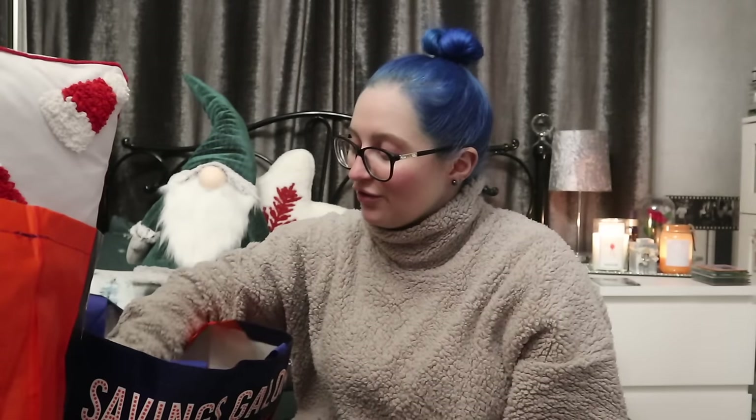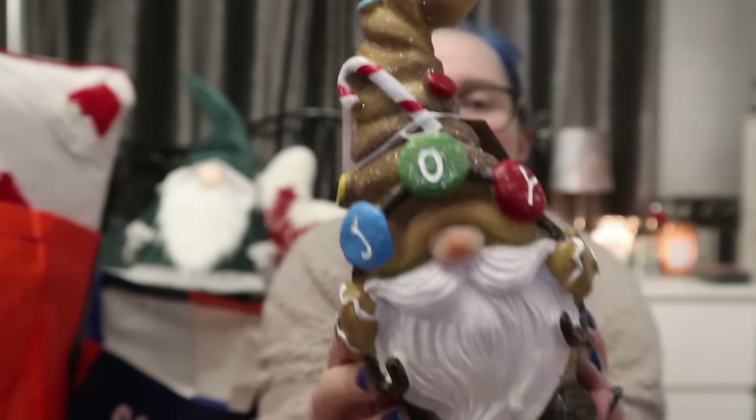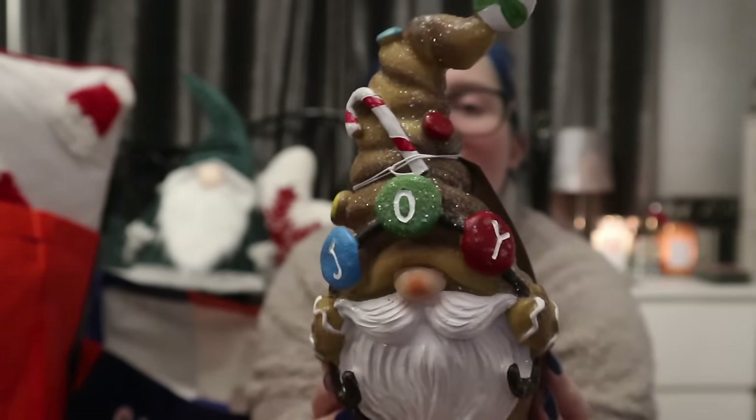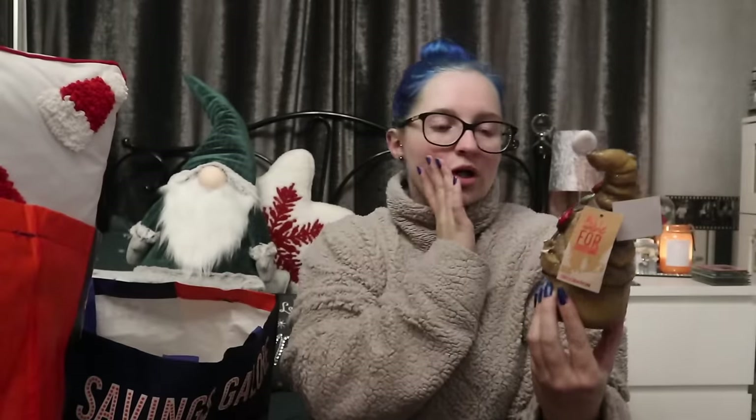This little guy was £4.99 and I love him — he is going straight in the kitchen. He's a little gonk and it says 'Joy' with a candy cane, but the decorations on him look like M&Ms or jelly tots. I thought, you are cute, you are going in the kitchen. I can't wait to decorate — I know we are very late on decorating, but it is coming very soon.